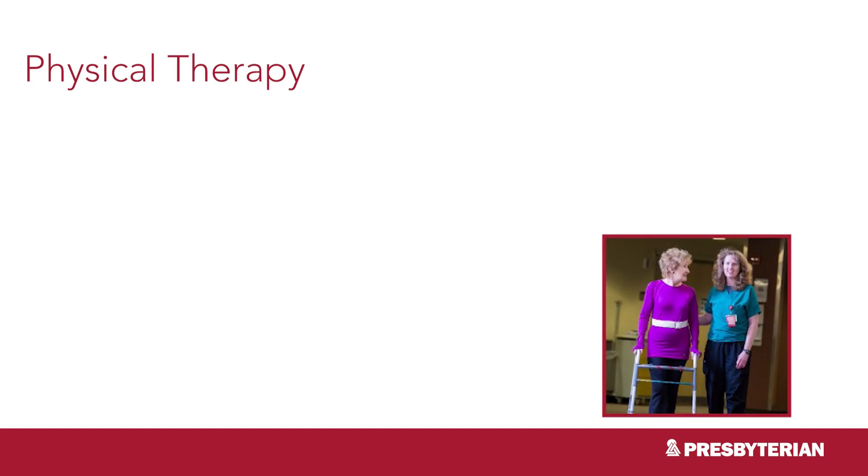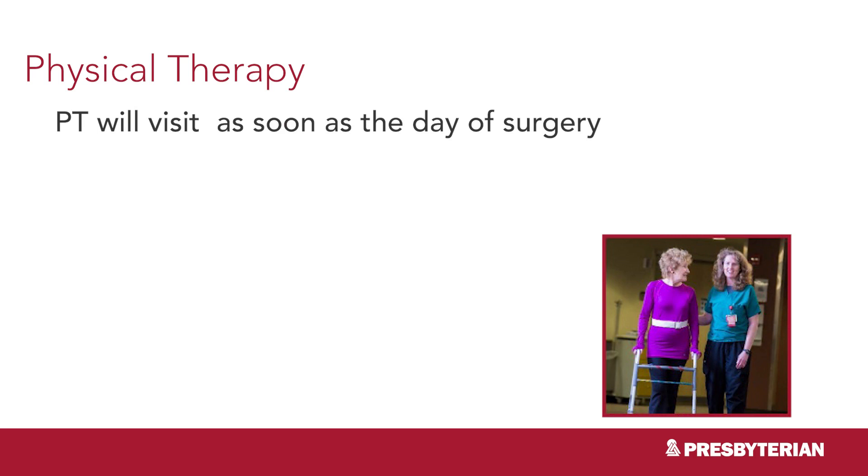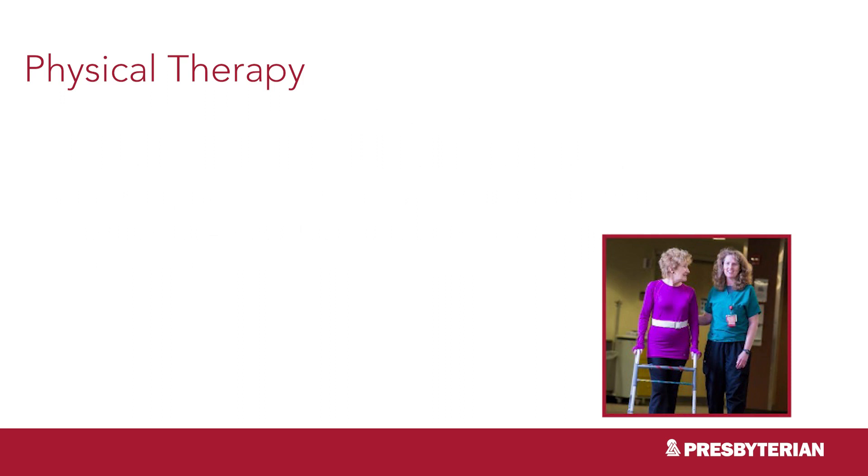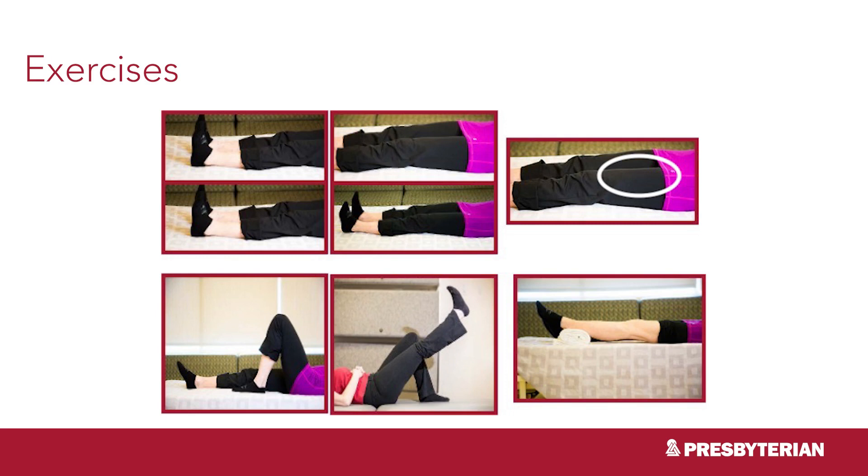Physical therapists are very important members of your team after a total knee replacement. They will visit you and make sure you are moving safely and progressing towards the goal of getting back to your regular activities. If needed, your physician may ask an occupational therapist to consult with you. Expect to either work with physical therapy or sit up and stand with nursing on the day of your surgery. Your physical therapist will instruct you on exercises to regain motion and strength in your knee. These exercises can be found in your total knee book — it's important to begin them now as your pain allows so that they are familiar to you after surgery.